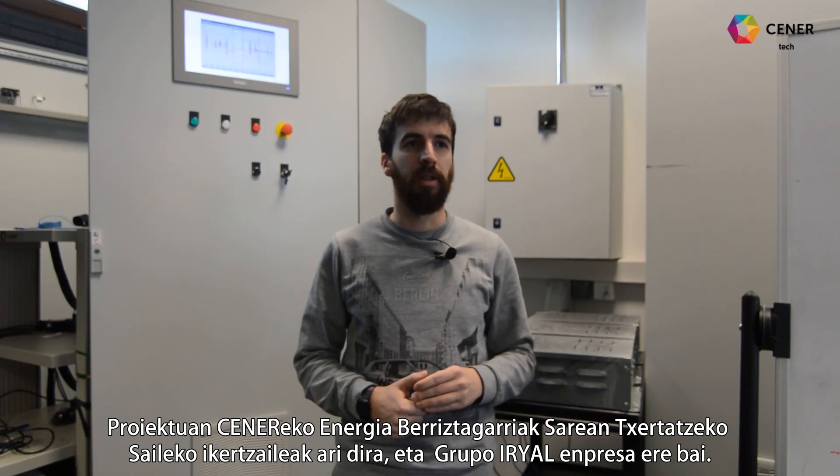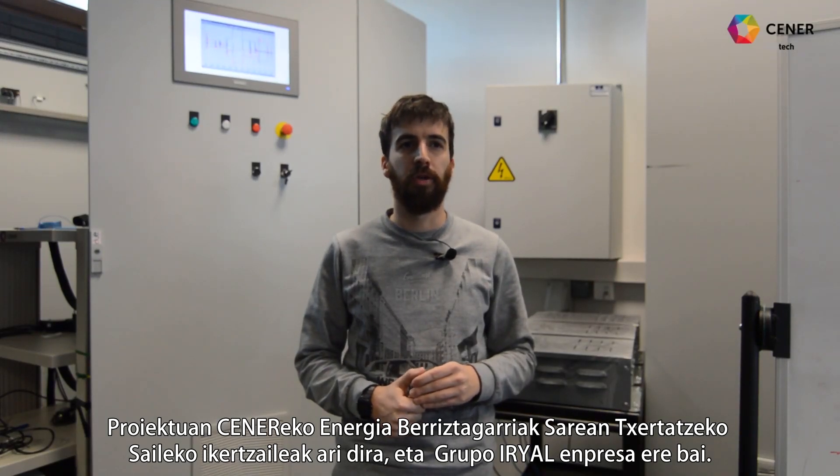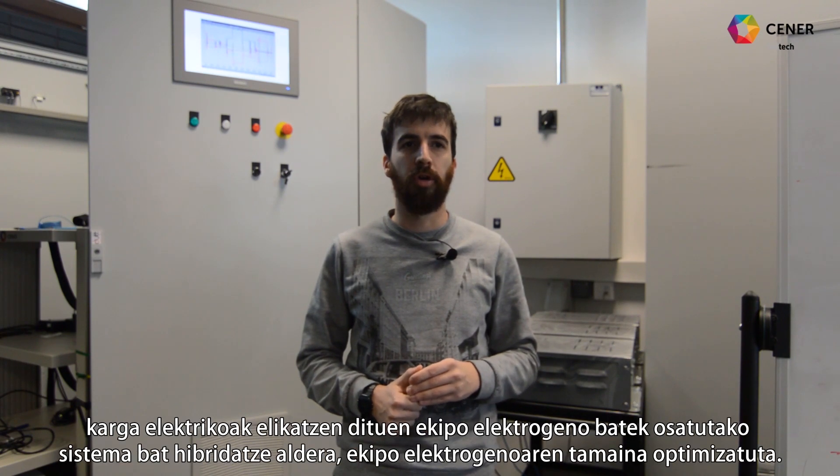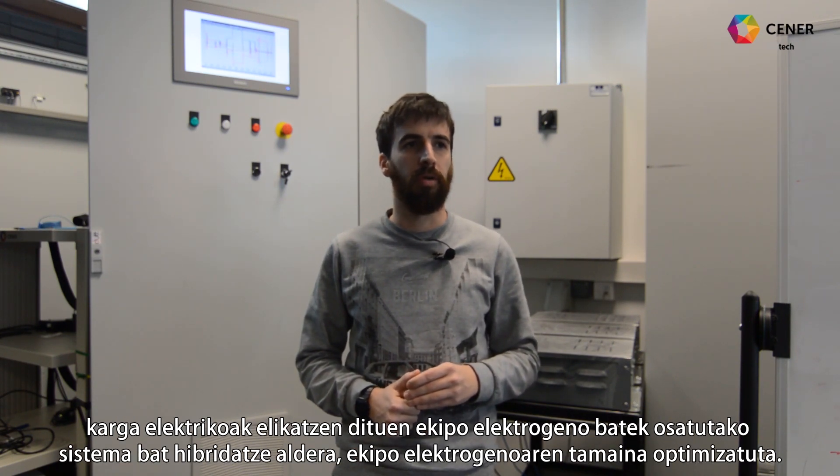El objetivo del proyecto, en el que participan Zener con técnicos de su departamento de integración en red de energías renovables y la empresa Grupo Irial, es el desarrollo de un tándem de convertidor-sistema de almacenamiento que permite hibridar un sistema formado por un grupo electrógeno que alimenta cargas eléctricas, optimizando el tamaño del grupo electrógeno.